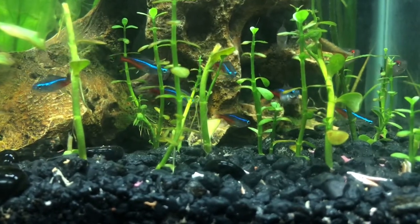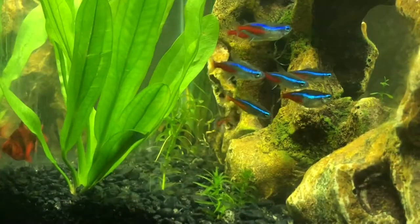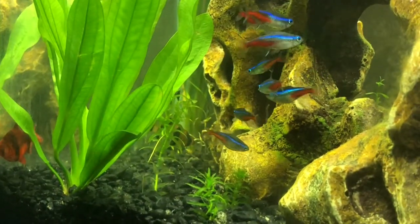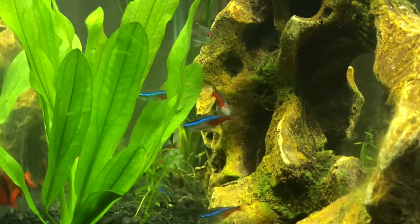Neon Tetras are found in the Amazon basins of South America. This means that they are tropical fish and they do enjoy a heated aquarium with temperatures ranging from 70 to about 80 degrees.